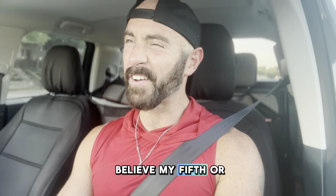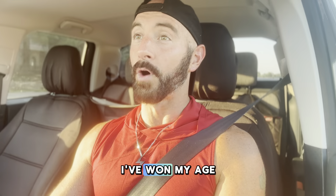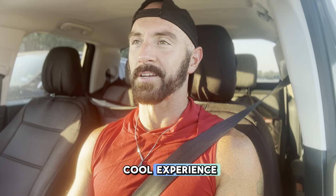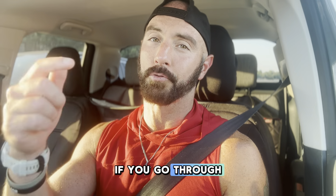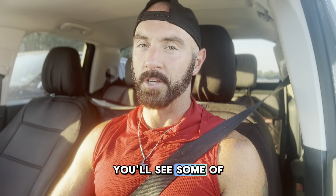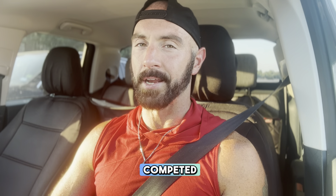This will be, I believe, my fifth or sixth one. I've won my age group a couple of times, which qualifies me for the world championships — I haven't gone yet. It's a really cool experience and I can't wait to share it with you. If you go through my past IRL videos, you'll see some of the HYROX competitions I've competed in.